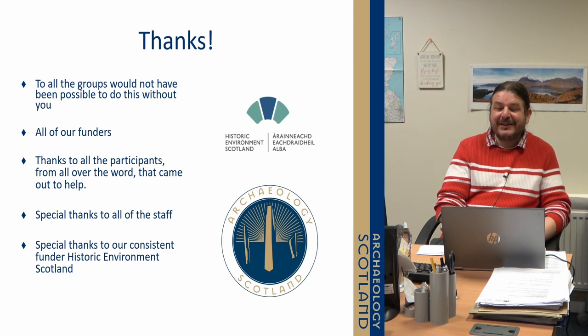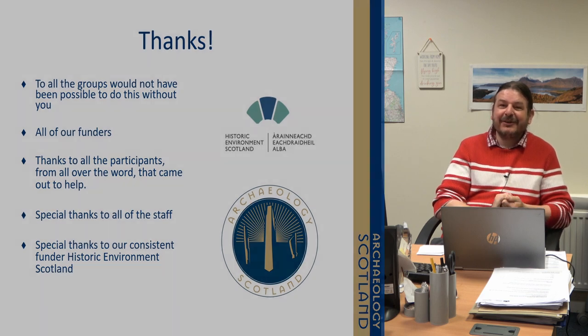I should just thank the funders, particularly Historic Environment Scotland, all the staff that have been involved over the years, and most importantly all the participants. Thank you very much.